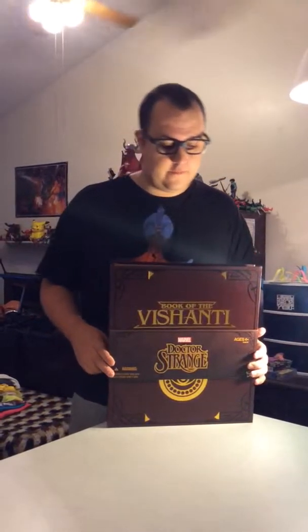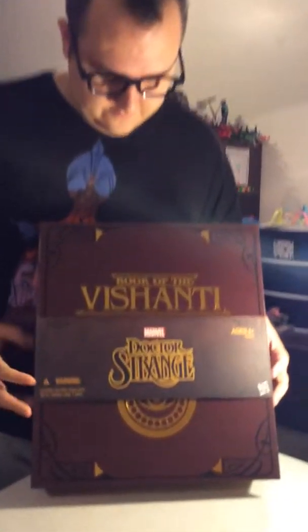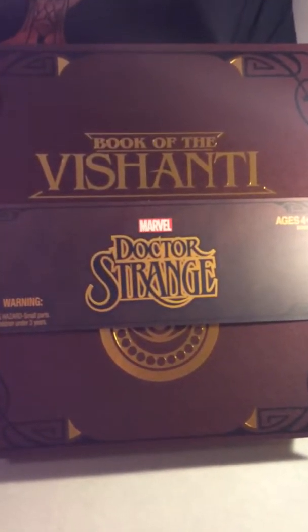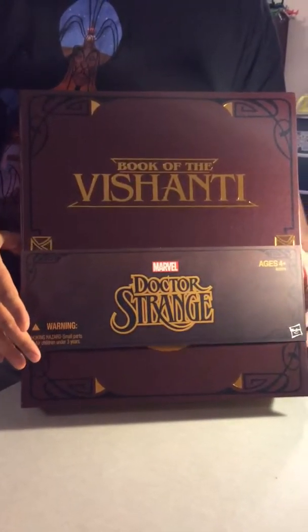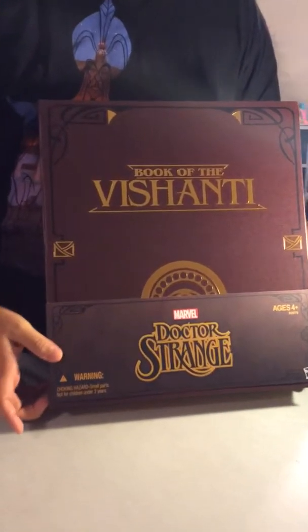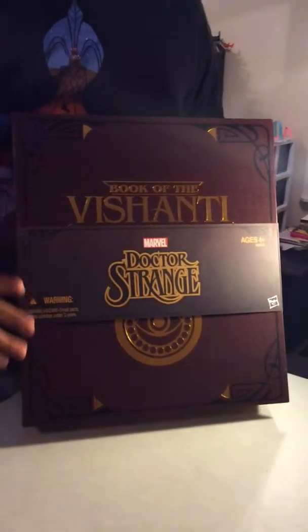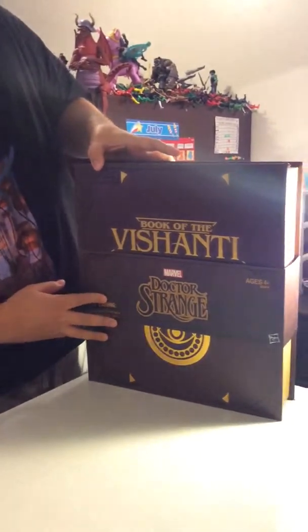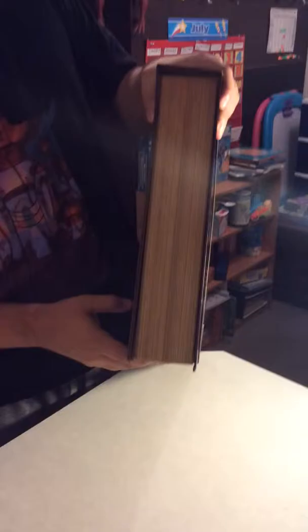Yo, what's up YouTube people! I just got this in the mail today. I was gonna get it on BBTS.com but the pre-order was sold out. It's from San Diego Comic-Con 2015, and it's made to look like a giant book. This is just the box review — I'll do the figure review next.